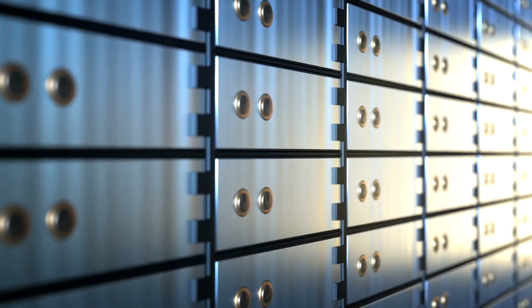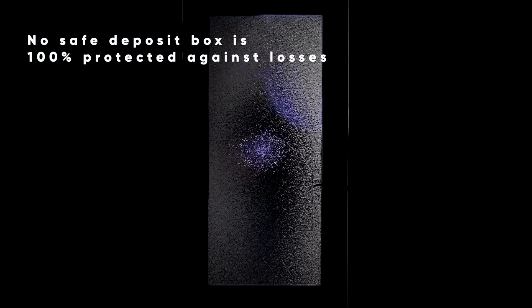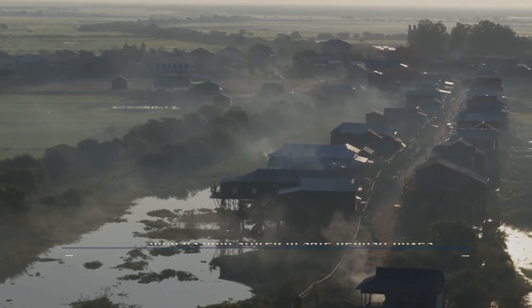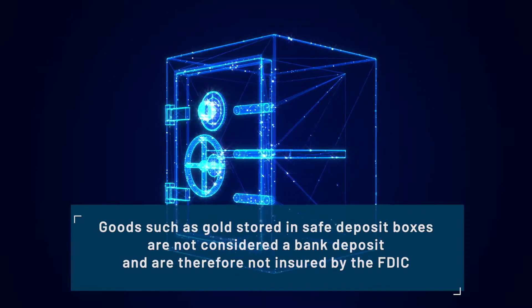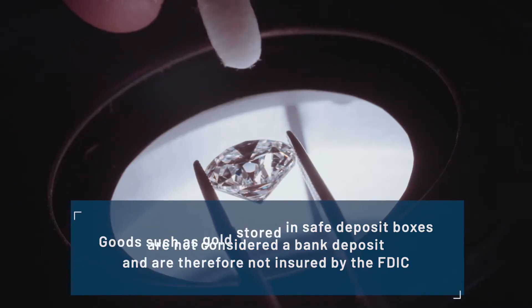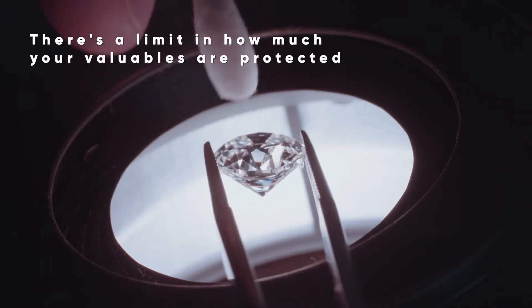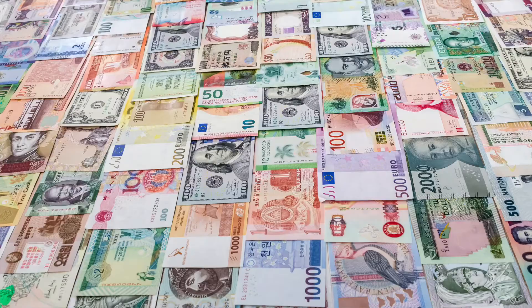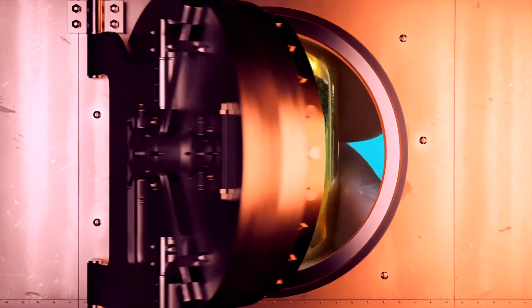For starters, no safe deposit box is 100% protected against things like theft, fire, floods, or other types of damage resulting in losses. In most cases, only limited insurance is provided by the bank. Second, there's a limit to how much of your valuables the safe deposit box can protect — some banks only cover losses up to 10 times the annual rent for the box, which is less than 100 grams of gold.